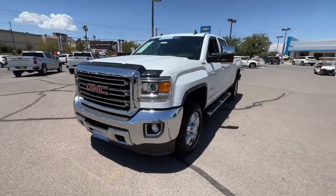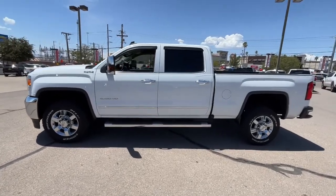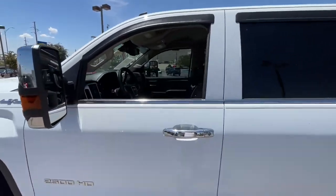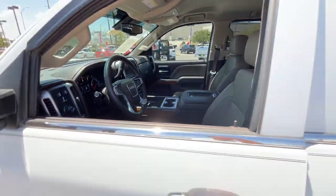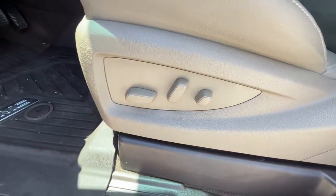Get acquainted with the 2018 GMC Sierra. With less than 60,000 miles on the odometer, this vehicle provides excellent value. This strikingly handsome Sierra delivers full-size pickup strength and plenty of modern comfort and convenience.